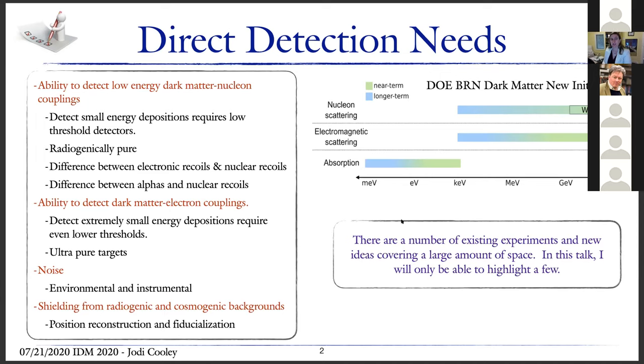The types of needs we have include the ability to detect low-energy dark matter nucleon coupling. This requires detecting small energy depositions, which requires low-threshold detectors that are radiogenically pure. Ideally, if you want to do dark matter nucleon couplings, you need a way to differentiate between electronic recoils and nuclear recoils. In some cases there are certain backgrounds you really want to identify — for example, alpha particles become really important for bubble chambers, distinguishing them from nuclear recoils.